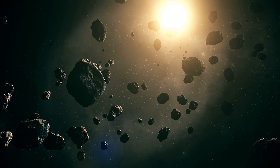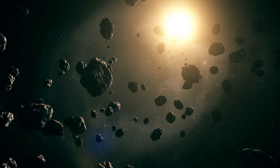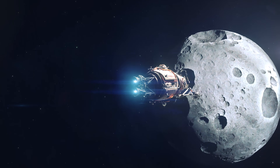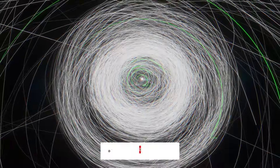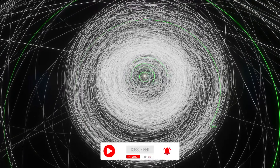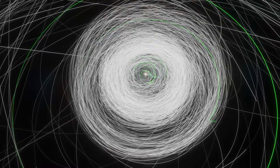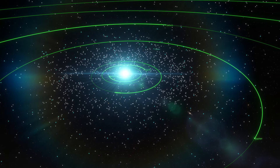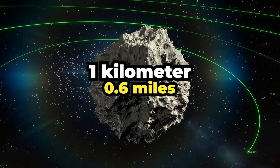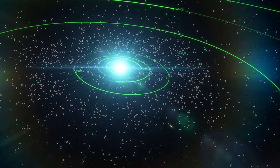The real density of the asteroid belt is one of the biggest misconceptions of all time, and science fiction has made a major contribution to that. The asteroid belt is the torus-shaped region between Mars and Jupiter, and it's home to the majority of the solar system's asteroids. It contains between 1 and 2 million asteroids larger than 1 kilometer, 0.6 miles in diameter, and millions of smaller ones.